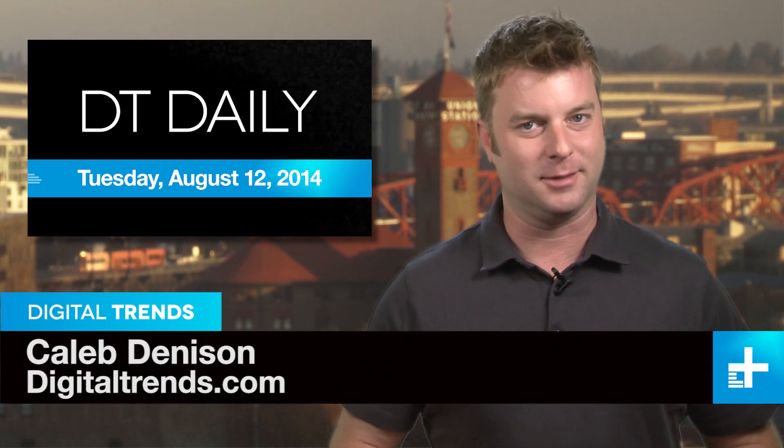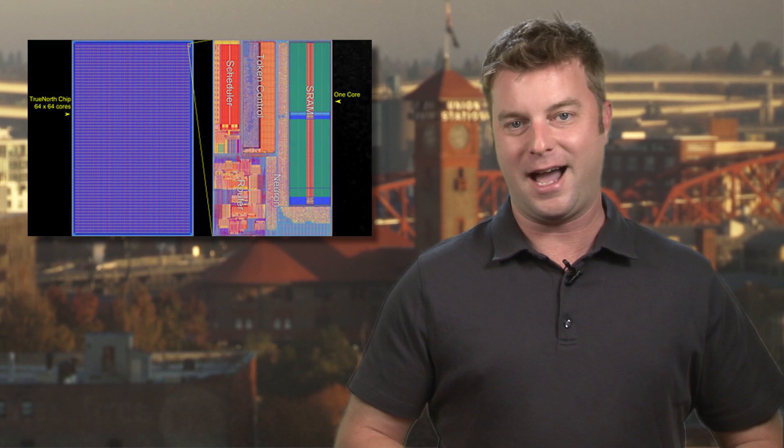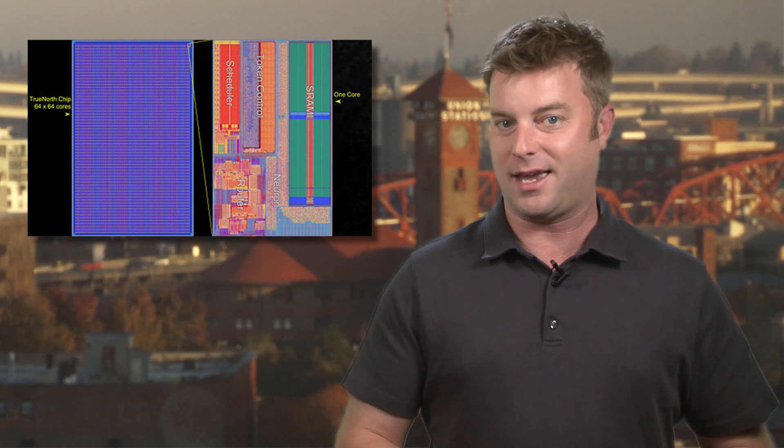Welcome back to DT Daily, I'm Caleb Dennison. On the big show today: LG breaks down price barriers on OLED TVs, how not to use the tech in your car, and IBM's latest breakthrough may get us closer to HAL.